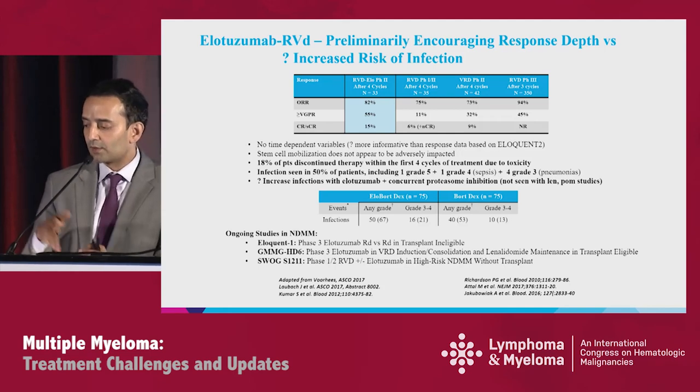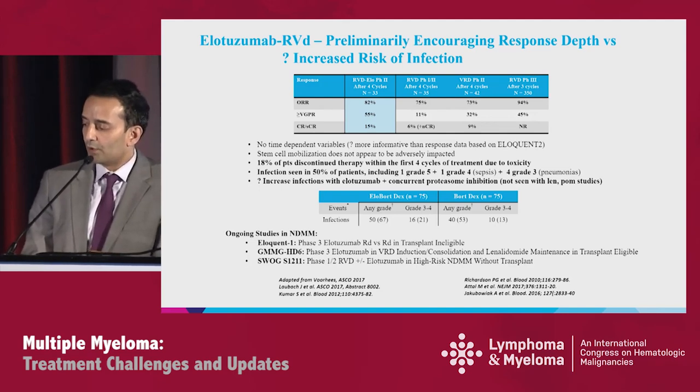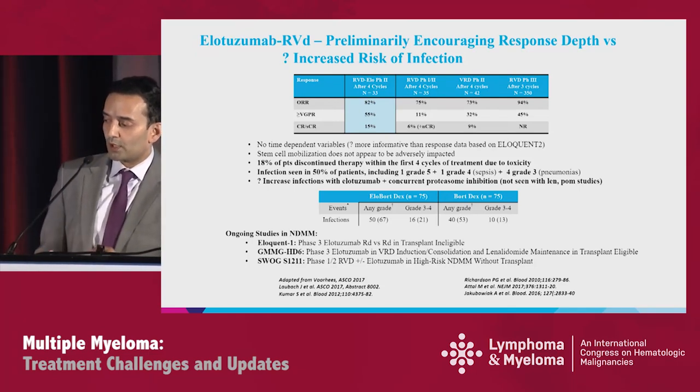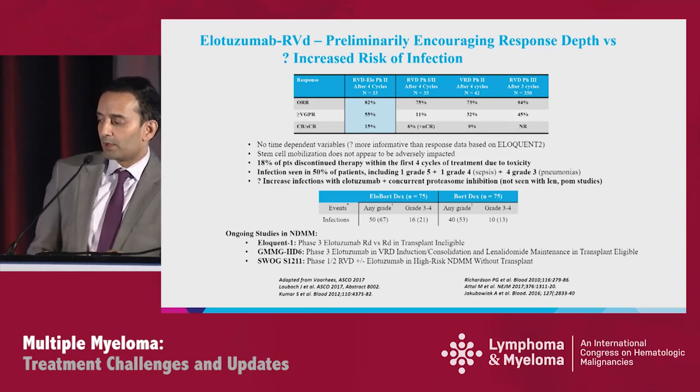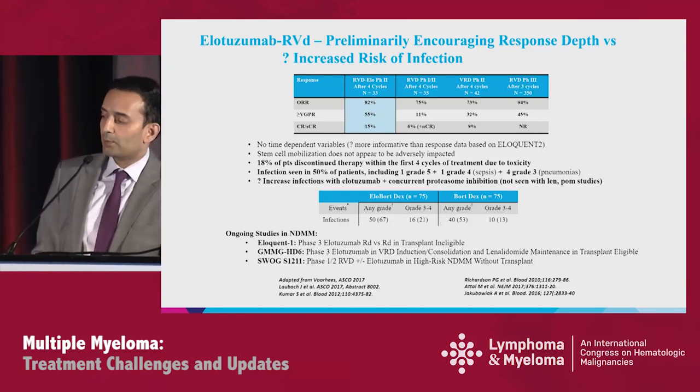To put that into context, from Dr. Voorhees' ASCO discussion summary, three other studies are shown, including IFM 2009, the Richardson Initial Phase 2, and Dr. Kumar's Evolution study. With RVD in these other studies, response rates range from 70% to 90%, but lower VGPR of 11% to 45% compared to the addition of ELO. We don't have additional follow-up data, and for ELO it's not just about response but durability. Most ELO studies show significant PFS improvement, so follow-up will be important.